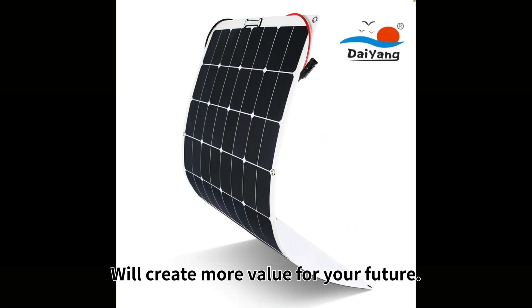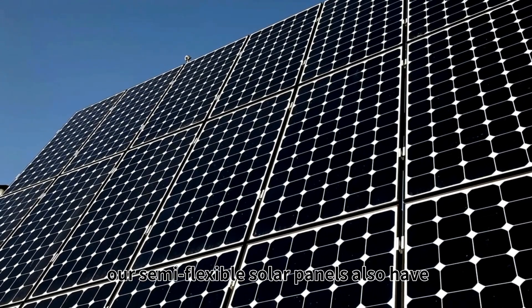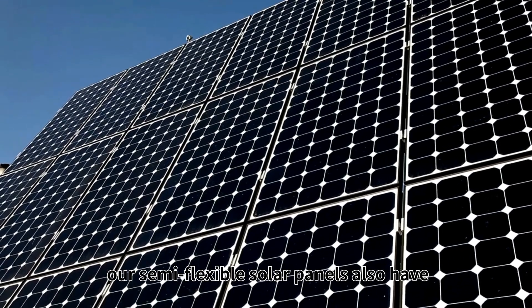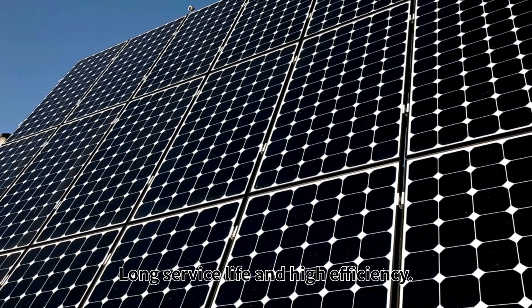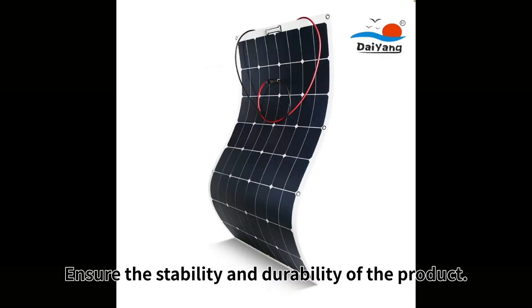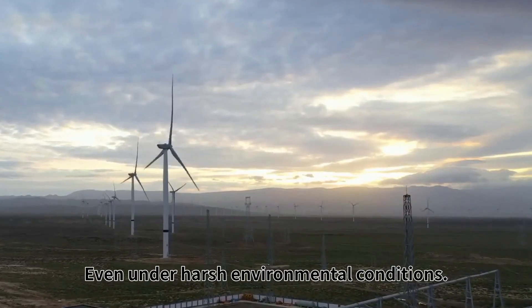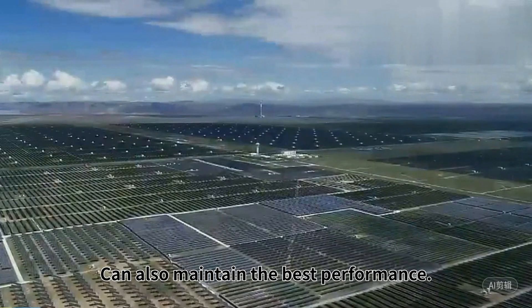Our solar panels will create more value for your future. In addition, our semi-flexible solar panels also have long service life and high efficiency. Adopting high-quality materials and strict production technology ensures the stability and durability of the product, so that even under harsh environmental conditions, it can also maintain the best performance.